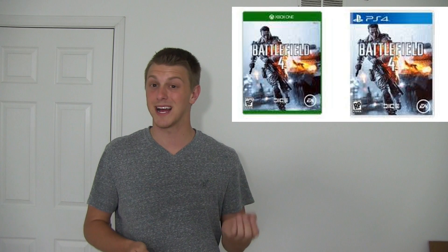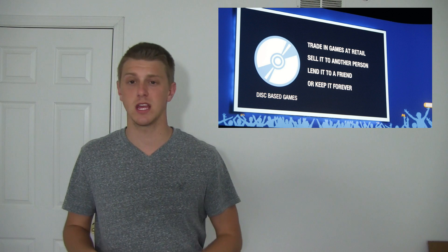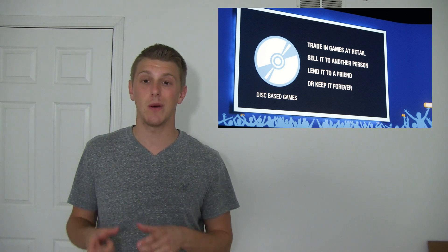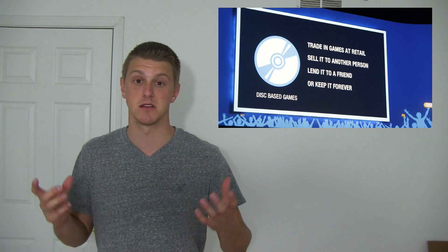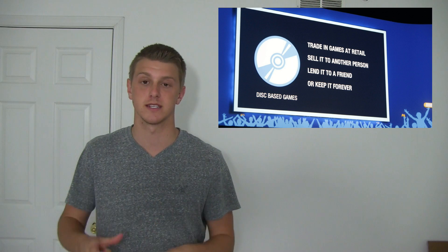I want to get into some features of both consoles — some controversial features as well. The main one being about used games. When it comes to used games, there are two differences between the PS4 and the Xbox One. With the PS4, it's like you're used to: you get a disc, you can trade it, you can sell it, you can give it to your little brother. There are no restrictions whatsoever. You buy a game, it's yours — you do whatever you want with it. You can sell it, trade it in at GameStop, all those places.